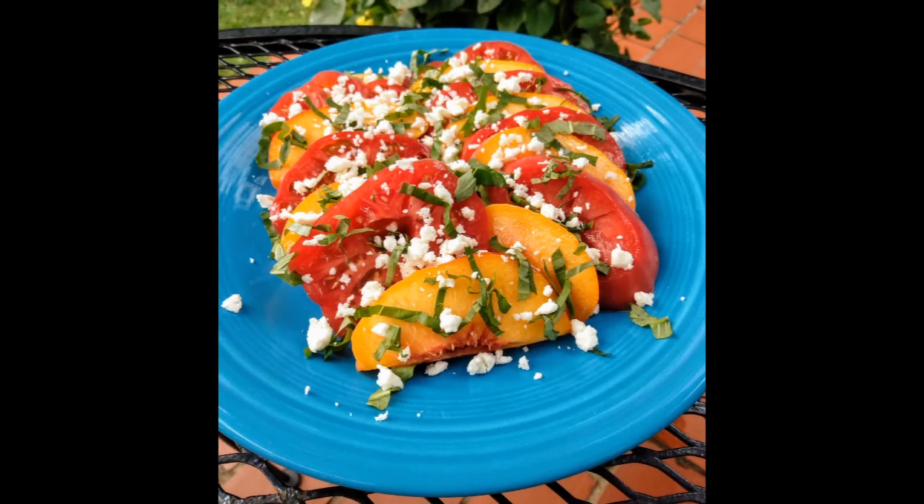I want to introduce my co-host tonight, Chef Laura Robertson Boyd. She is a wonderful chef and she and I have been working together for a few years now. As you saw from the menu, she's going to be demonstrating a tomato peach feta summer salad. I'll turn it over to Laura now.